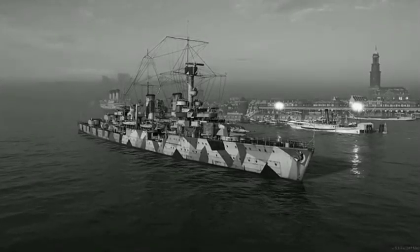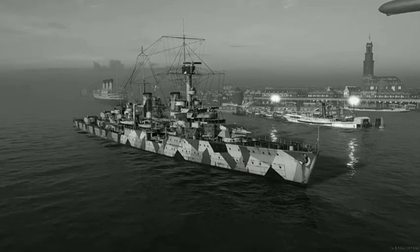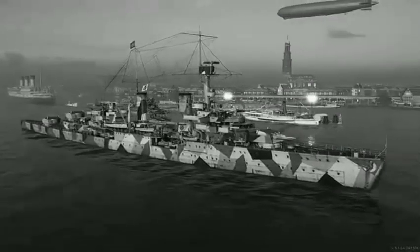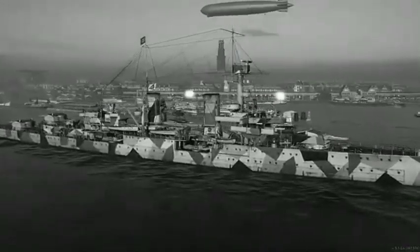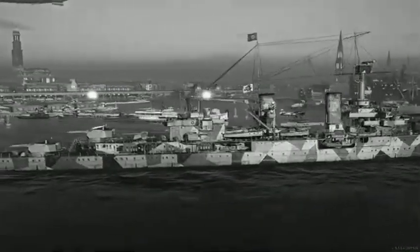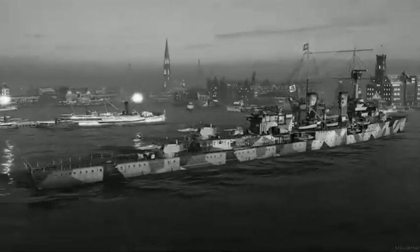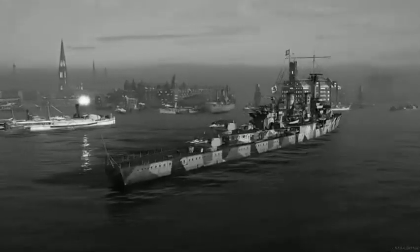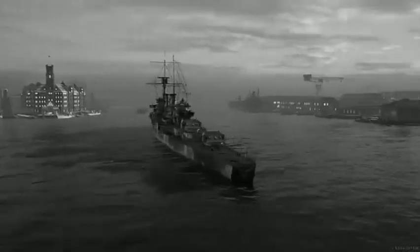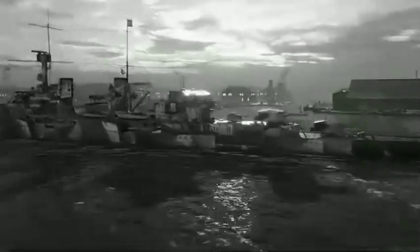The ship's propulsion system provided a top speed of 32 knots and were rated at 65,000 shaft horsepower. All three ships exceeded 68,000 horsepower on speed trials. The ships carried 600 tons of fuel oil as designed, but could store up to 1,350 tons.